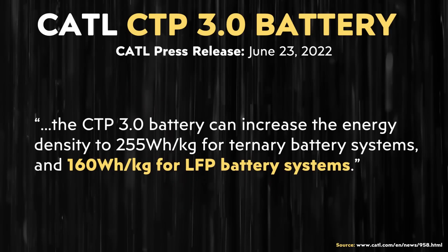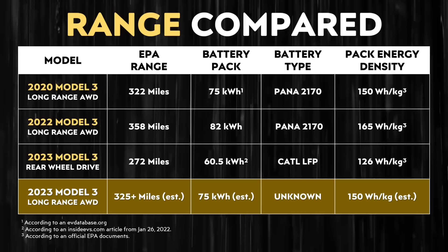Going from 126 to 150 plus watt-hours per kilogram for pack-level energy density is possible due to CATL's new Cell-to-Pack 3.0 battery technology. According to a press release from June 23rd, 2022, the CTP 3.0 battery can increase energy density to 255 watt-hours per kilogram for ternary battery systems and 160 watt-hours per kilogram for LFP battery systems. So if Tesla is using CATL's CTP 3.0 technology, that should allow them to reach the energy density required to hit this kind of range.